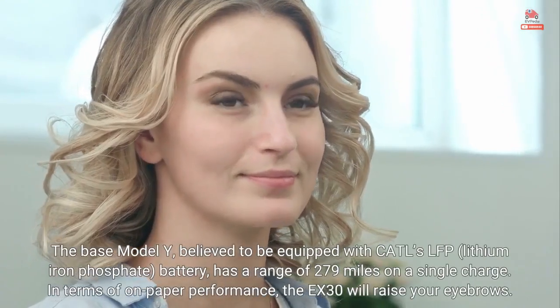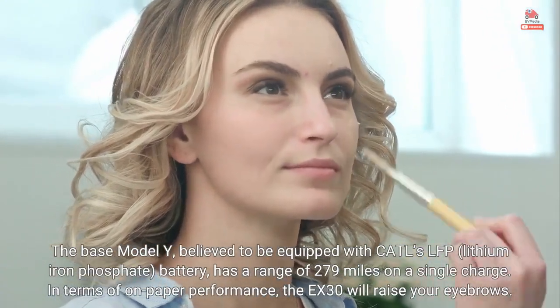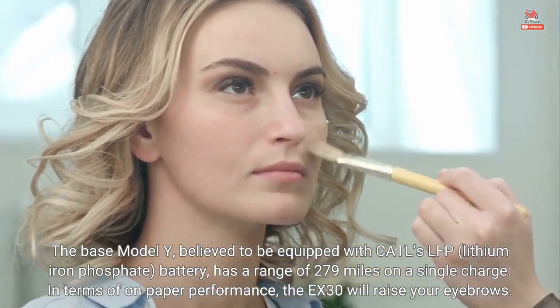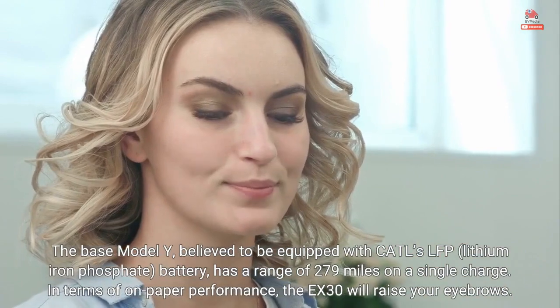The base Model Y, believed to be equipped with CATL's LFP lithium-iron phosphate battery, has a range of 279 miles on a single charge.